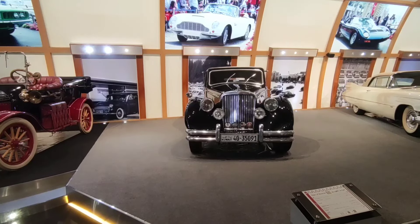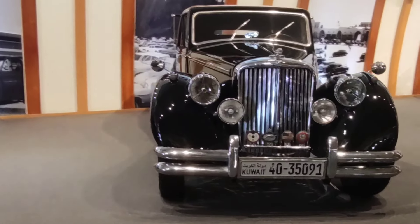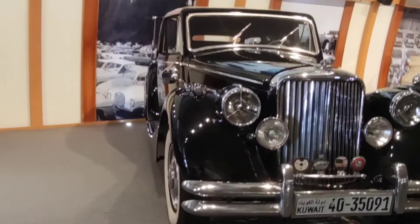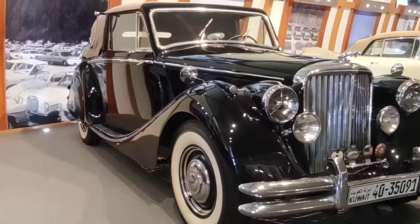Next car is a Jaguar. This car is a Rolls-Royce.